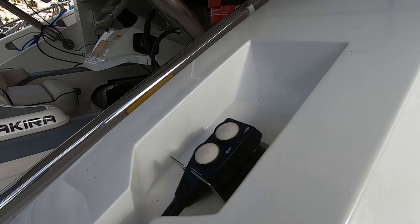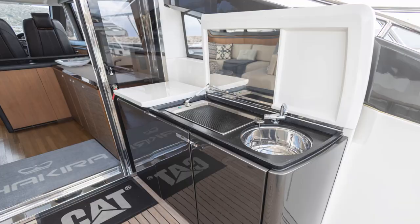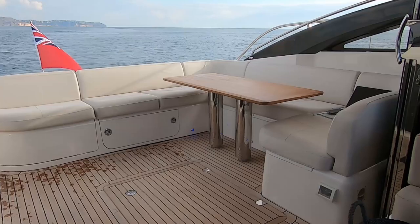Coming into the cockpit, you've got all of the usual features you'd expect to see on a Princess. There's a little cooking area with a sink, a nice big drop fridge, and storage space underneath for your drinks and usual bits and pieces. You've also got dedicated locker spaces here for a life raft. It's all very functional.